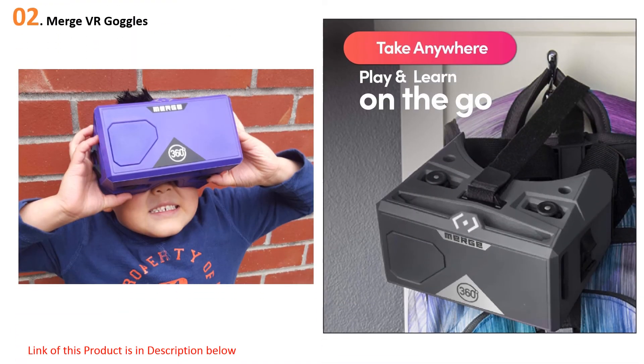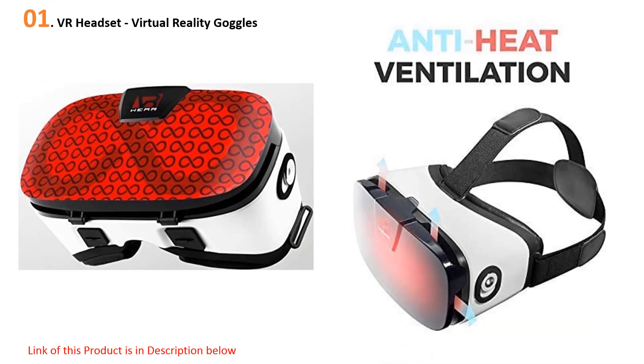The lenses on the Merge are surprisingly clear, and the device supports all iPhone models — however, the larger Plus and XS Max models can be a little snug getting in and out. The VR goggles aren't just for virtual reality either; they can be partnered with the Merge Cube for some augmented reality fun using the AR app.